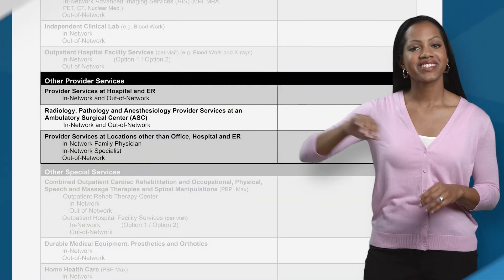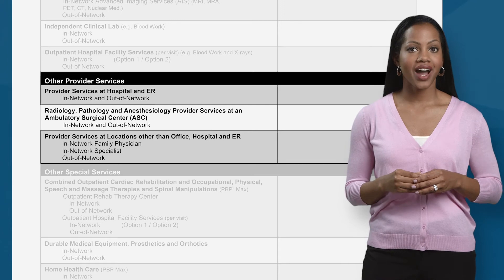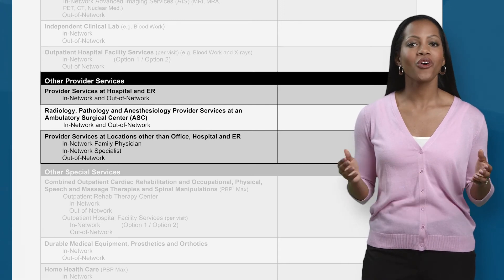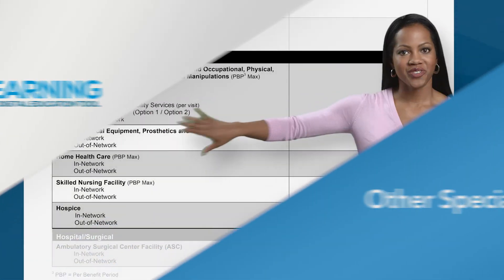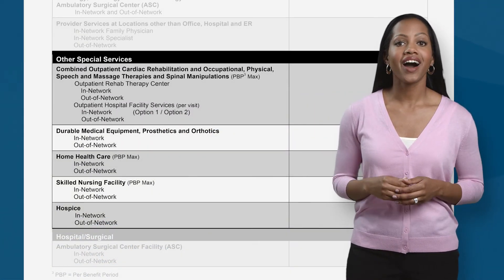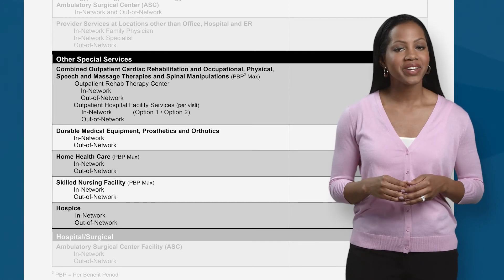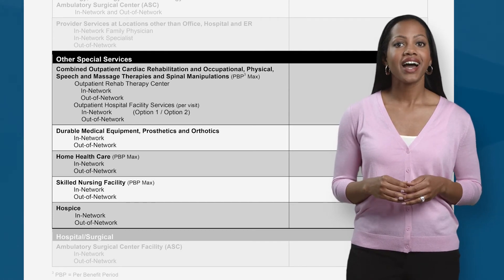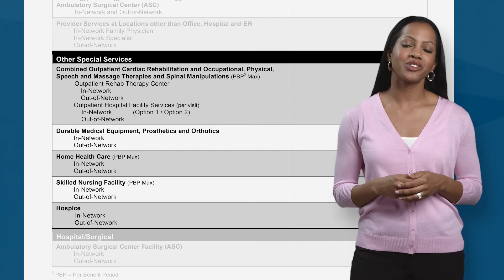The other provider services section shows you the costs associated with using a radiologist, a pathologist, or anesthesiologist. Other special services is where we show you the costs for services such as cardiac rehab, speech therapy, physical therapy, durable medical equipment, home health care, and other skilled nursing services.